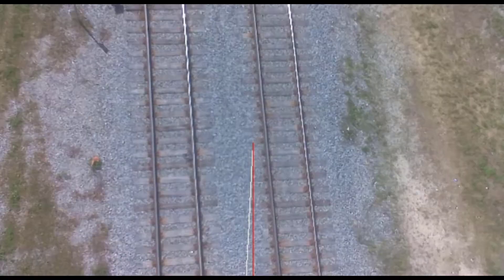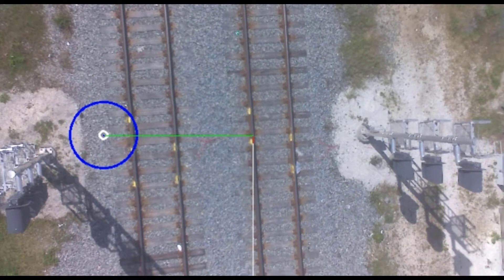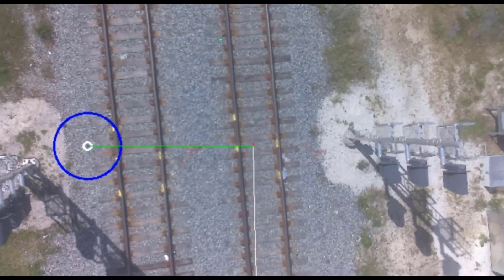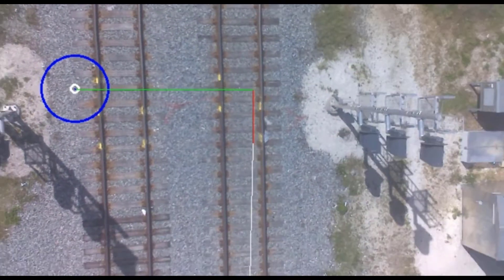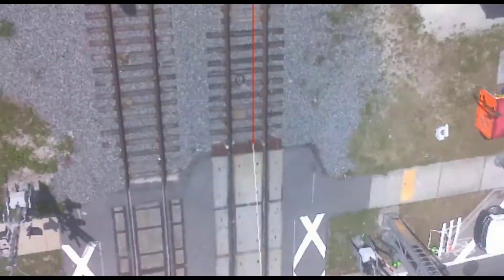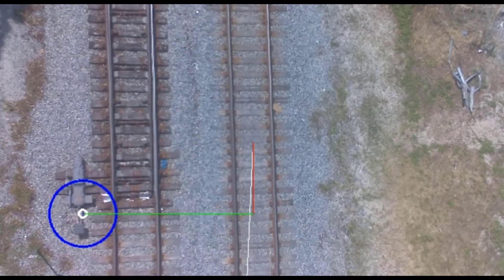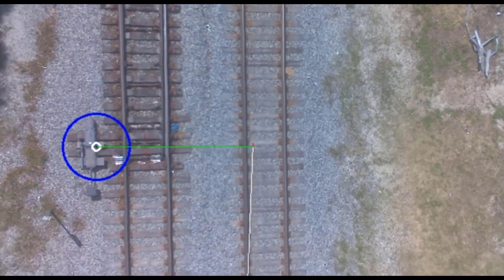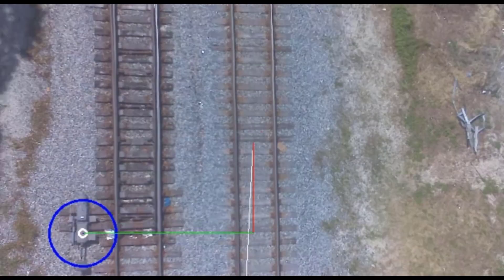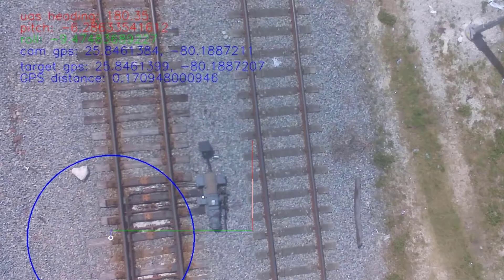Traditionally, obtaining asset measurements is done by using a high-rail truck equipped with GPS positional measurement equipment or handheld GPS positional measurement equipment. In either scenario, employees are placed within the red zone of the tracks, putting them at risk of being struck by a moving train. Additionally, putting employees on the tracks requires track time approval, which can take hours to obtain and increases cost.